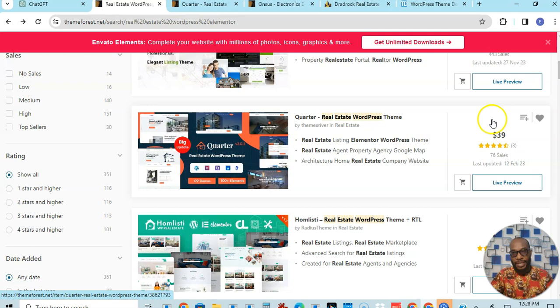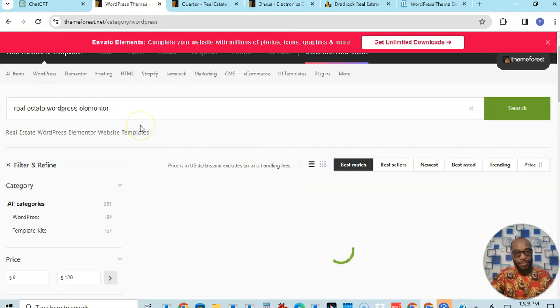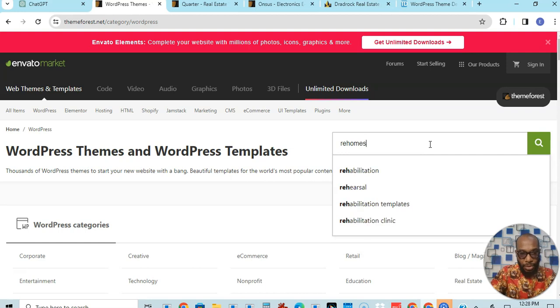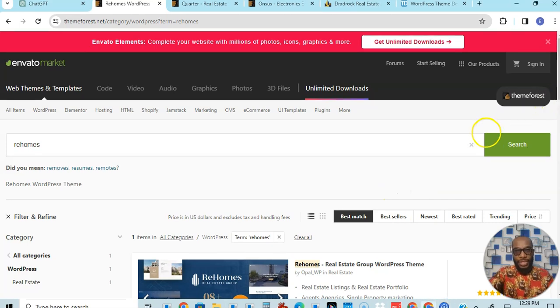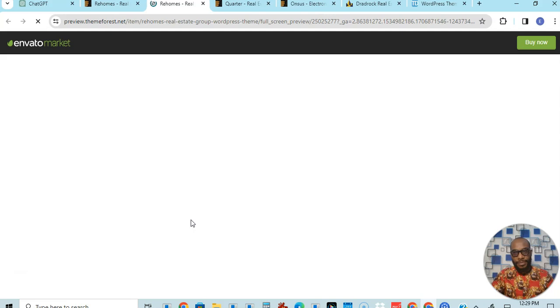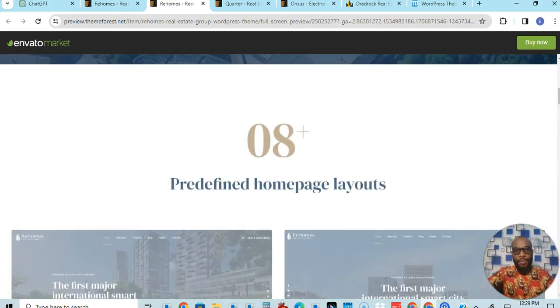So if you want to use the same theme you just buy it. Let's look at the front end to see how it looks. This is how you can build a website that looks like what you saw online — this is Rehomes, awesome. Look at how beautiful this is. They have various homepages you can choose from — let's pick one and view the demo.